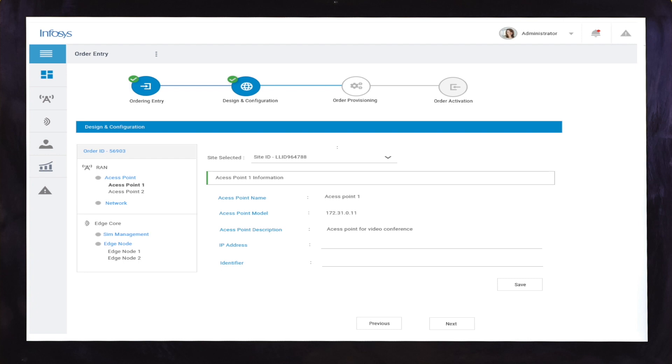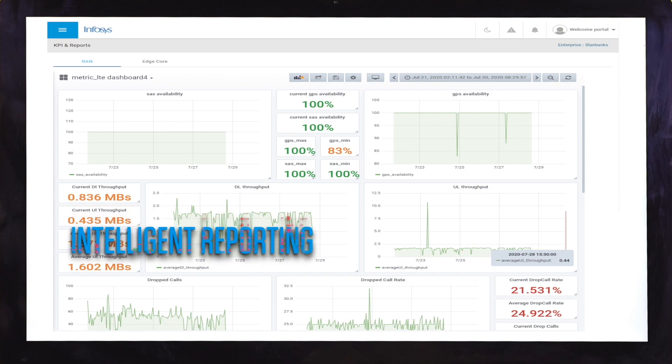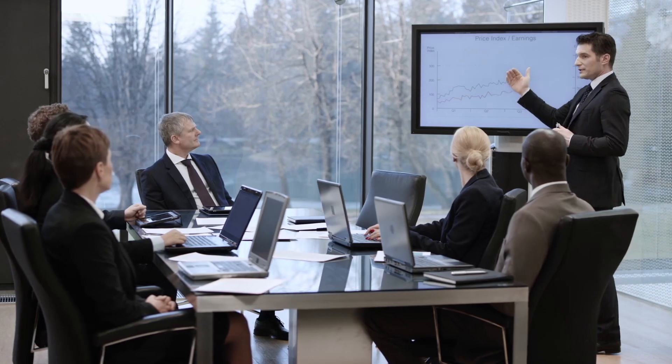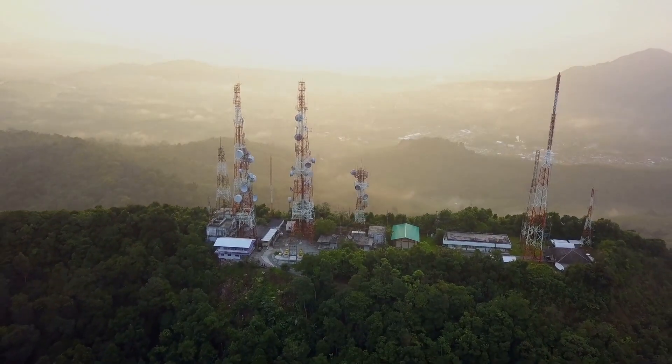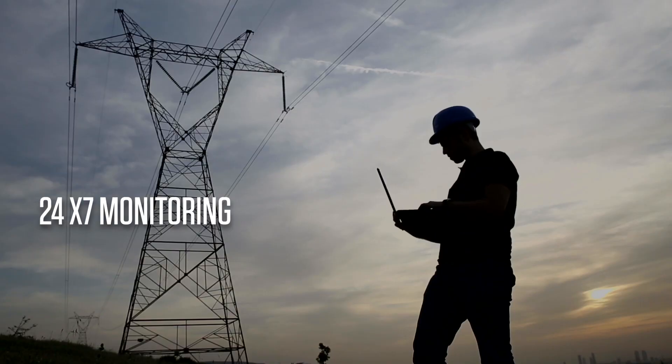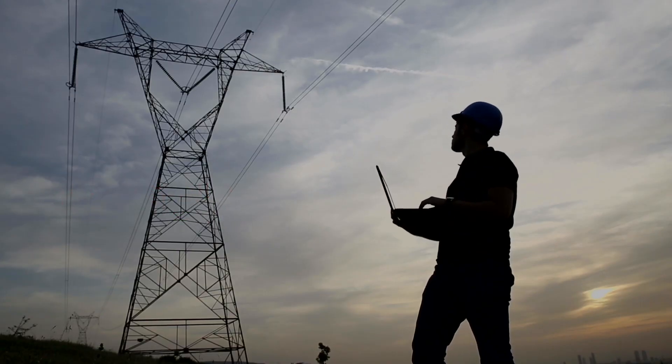Along with this, the platform provides extreme visibility into the health and usage statistics of the network. While the enterprises enjoy the benefits of the network, our virtual 24/7 network operations center monitors potential issues before they manifest into an outage.